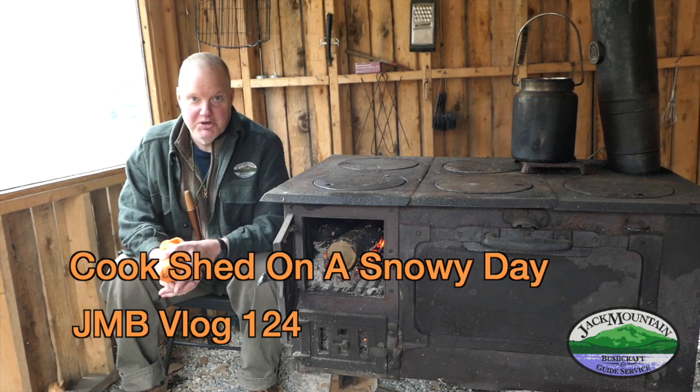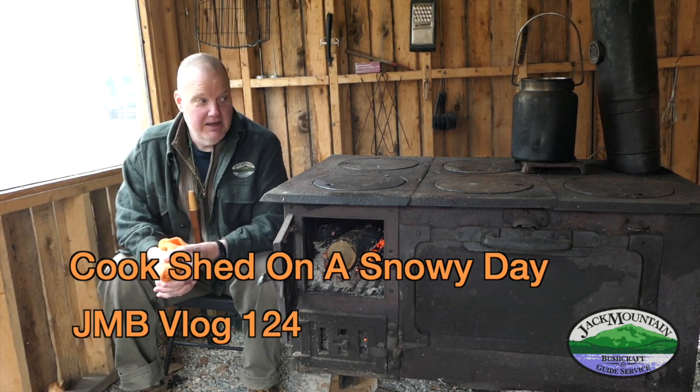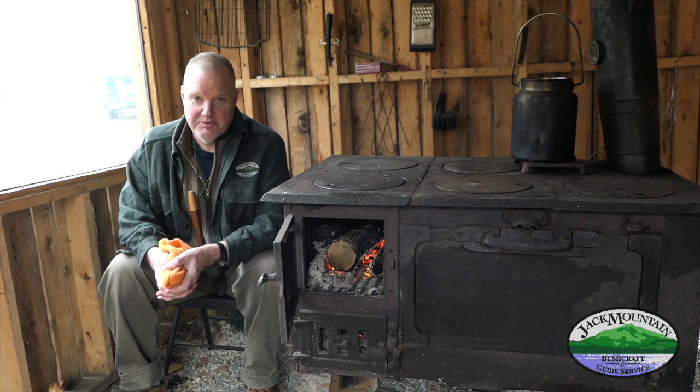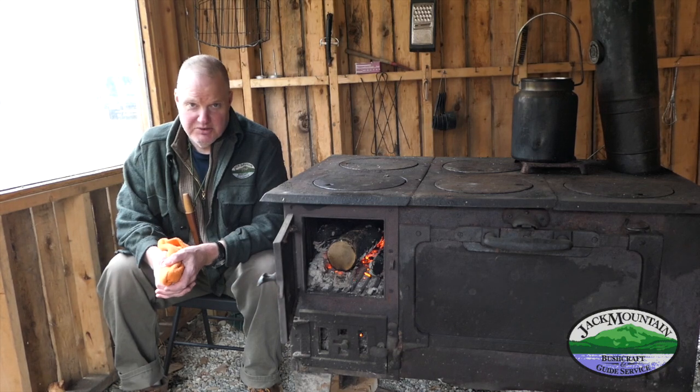We've got a whole bunch of snow coming down today, and we're going to do a lesson on baking. We're going to use the cook stove here, and this is a wonderful thing to have when it's really bad weather out. You can't cook your dinner over the open fire without getting soaked, and it's real nice when the snow is coming down like crazy.